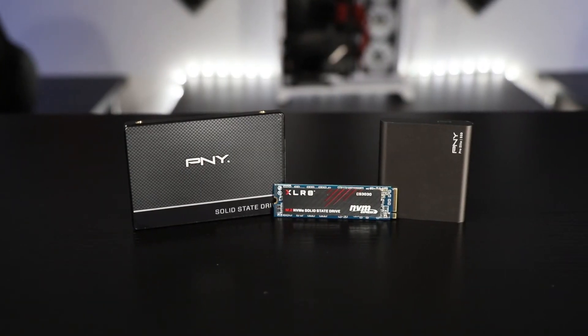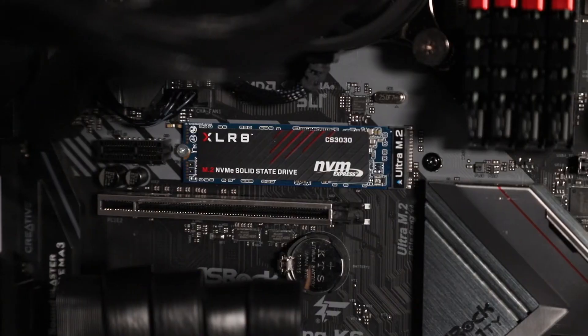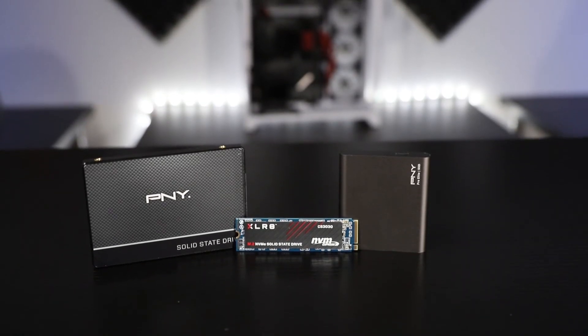P&Y offers a variety of SSDs such as the one featured in today's video, along with M.2 NVMe drives and portable SSDs. We hope this video helps you out. You can learn about all P&Y storage solutions by visiting www.pny.com. I'll see you next time.